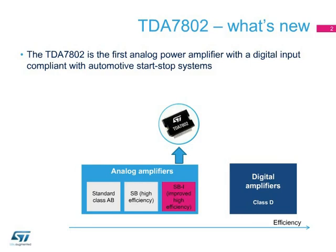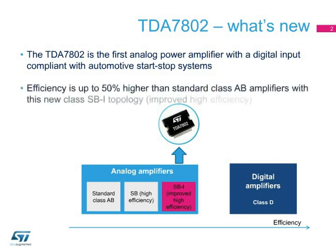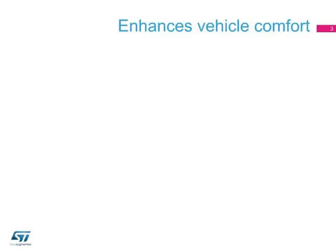The TDA 7802 offers up to 50% higher efficiency than standard Class A-B devices, helping car manufacturers by reducing energy consumption and so overcoming thermal constraints.